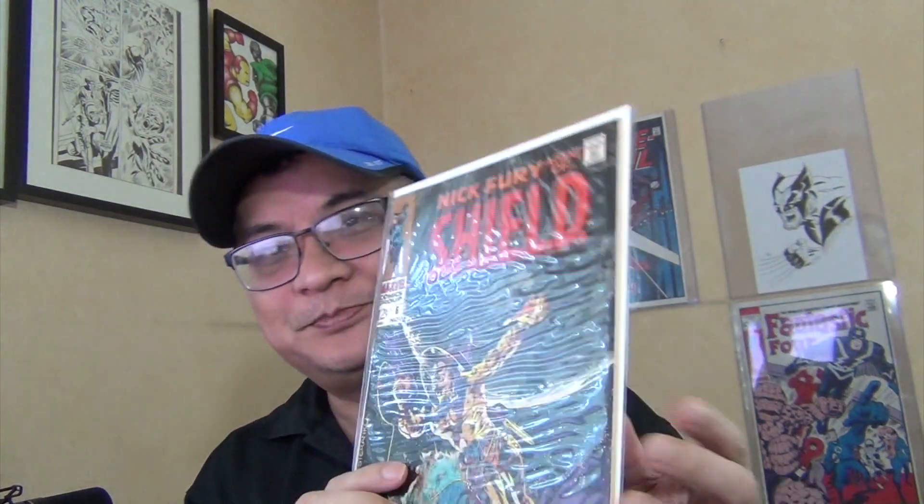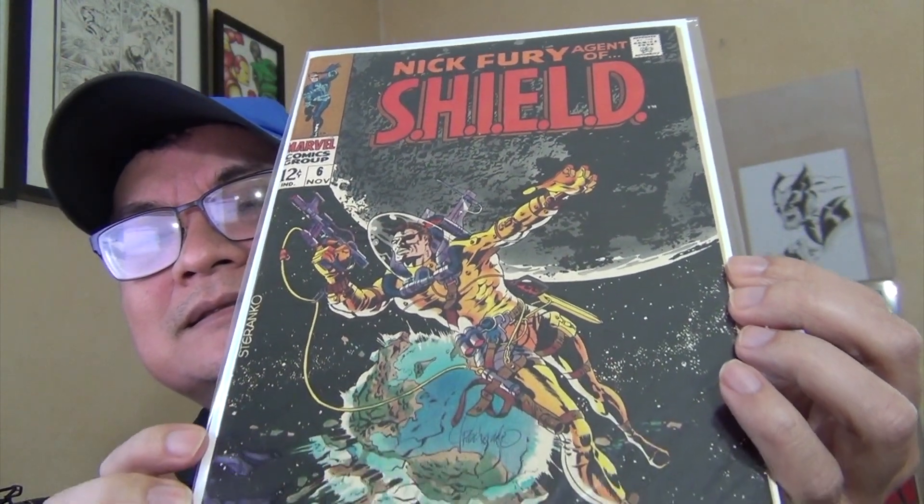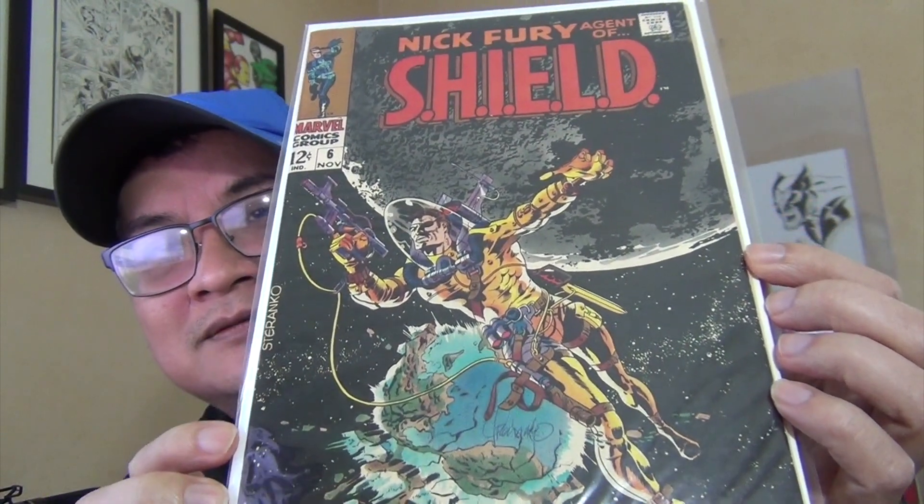Issue 6 — years ago I had a chance to pick up a 9.4 or 9.6 copy of this book, newsstand, fresh and glossy. But the asking price was around a hundred bucks and I just couldn't pull the trigger. It's a tough book. My copy is probably a 9. Beautiful dark cover — really, really beautiful. That copy I could have bought had an original asking price of $150, the dealer was willing to go down to $100, I said no, and somebody else bought it for that price.